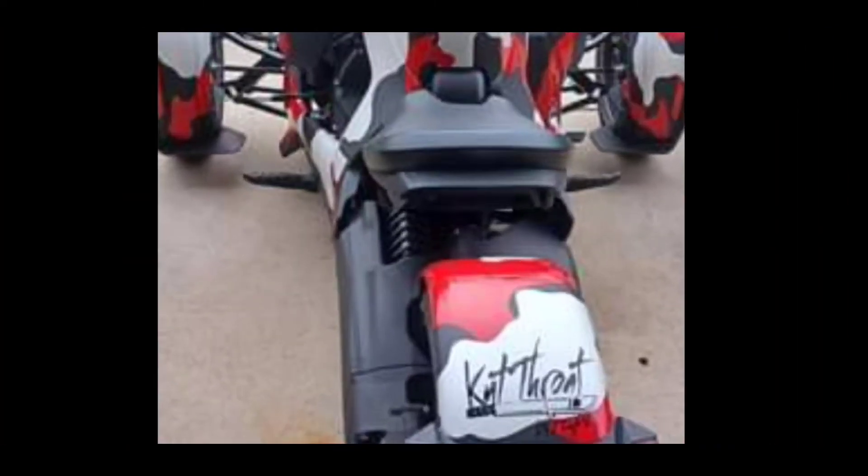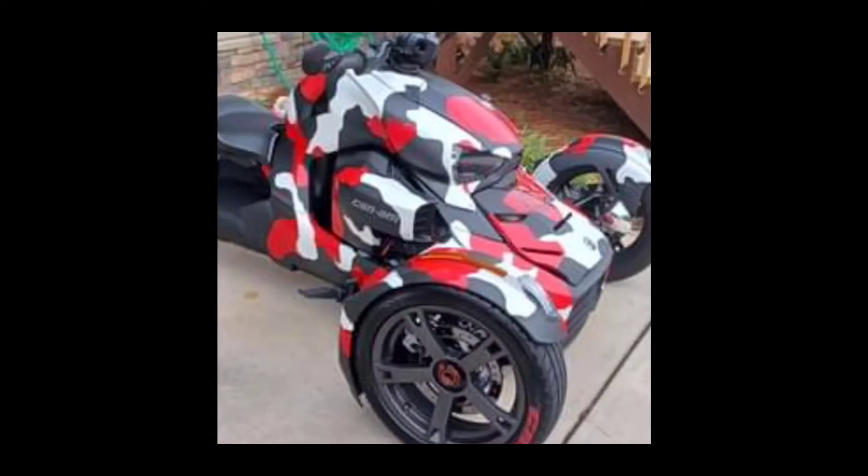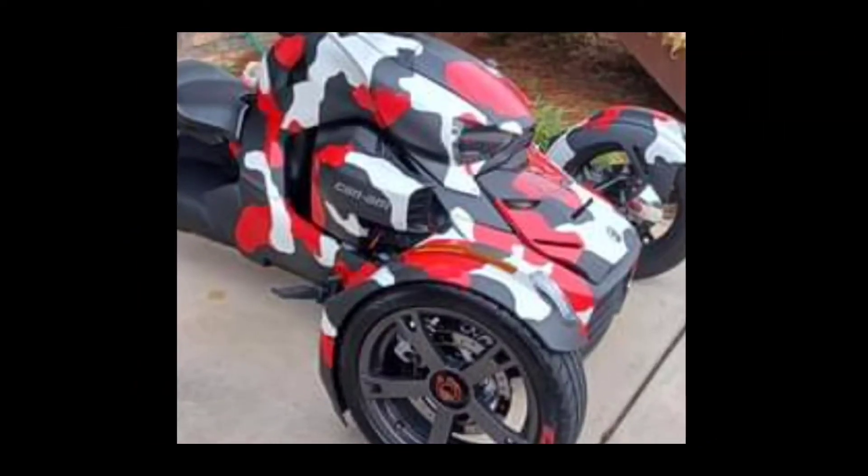This bike finished in last place — tied for last place actually. This camo red, black and white one finished tied for last place. You guys didn't like it, or maybe you've seen too much of it, but you didn't really vote for it.